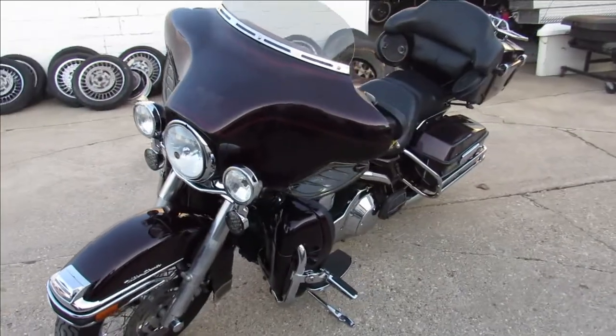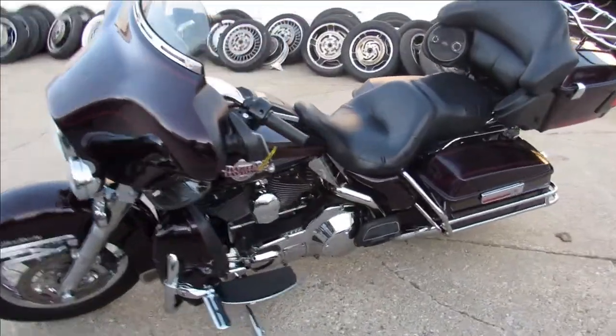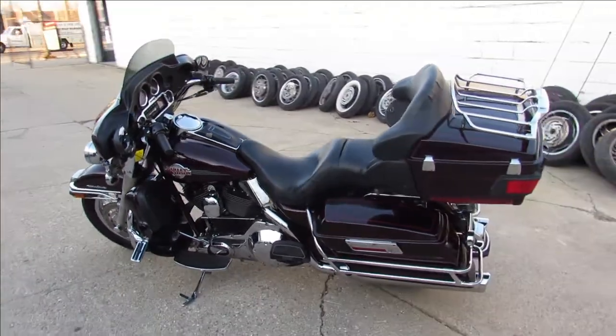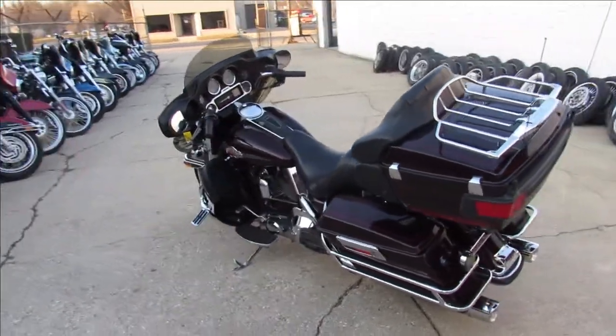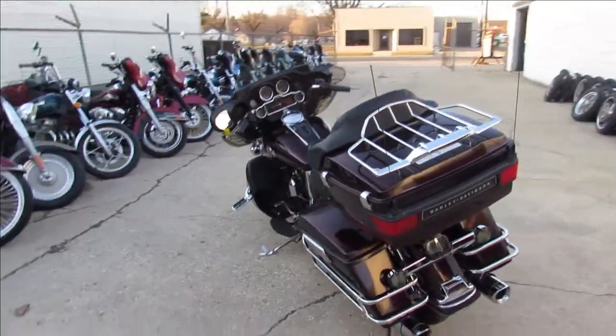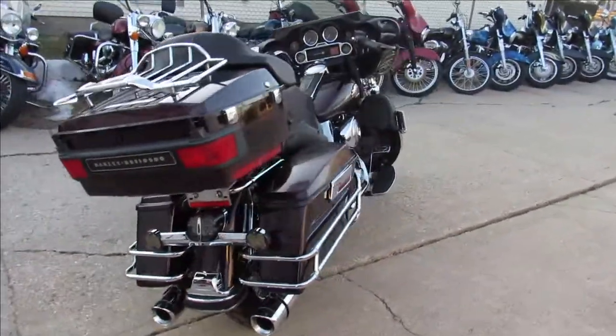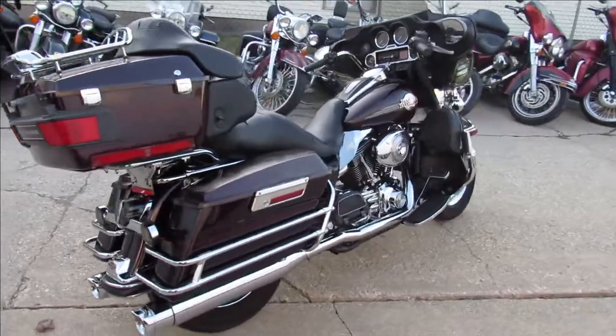You're not going to want to miss this one guys — 2005 Ultra Classic. It was 65 degrees here today, supposed to be 70 tomorrow, guys are out riding. We sold 11 bikes today, so get in here and get them before they're gone. Give us a call and we'll get it done: 810-648-9500.